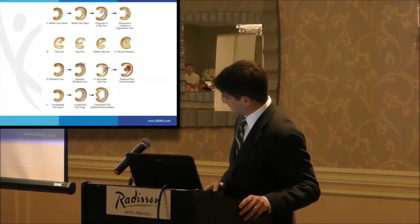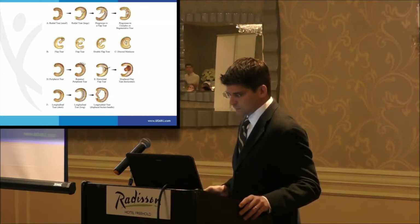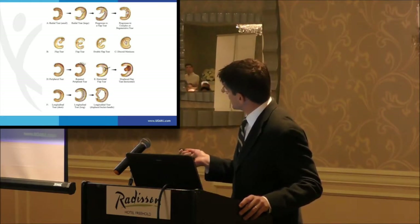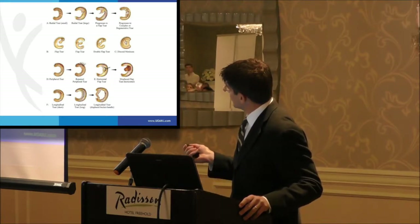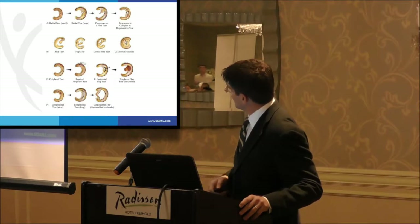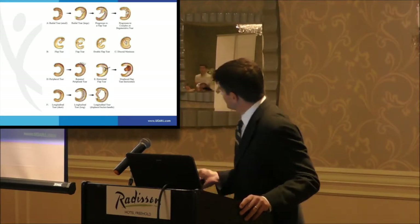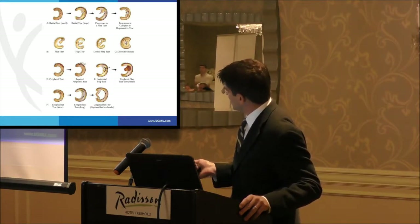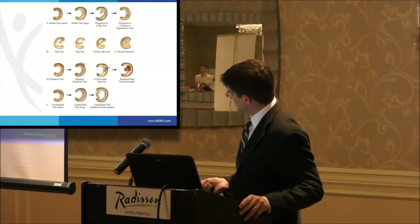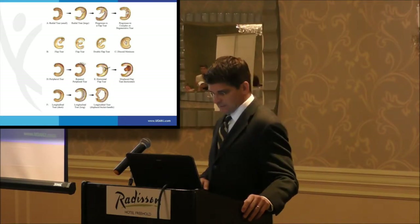There are a lot of different ways to describe meniscus tears. Radial tears come directly across the mid-body of the meniscus. There are more flap-type tears, degenerative tears, and complex tears — the sort you see in people over the age of 50. There are also vertical or peripheral tears, horizontal cleavage tears, and then the bucket handle tear, which we often hear about. That's the one that can cause a knee to lock.